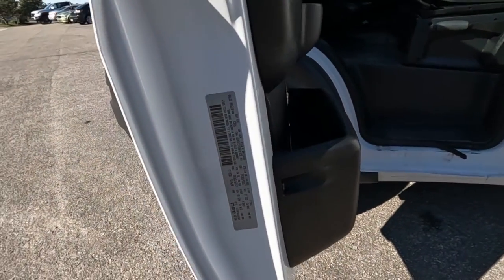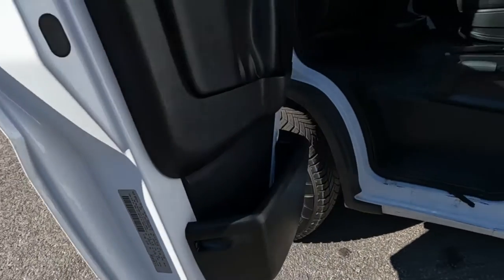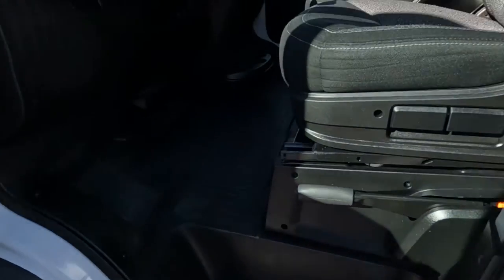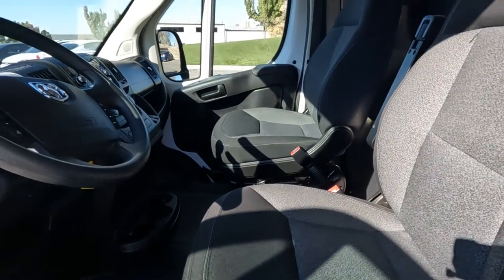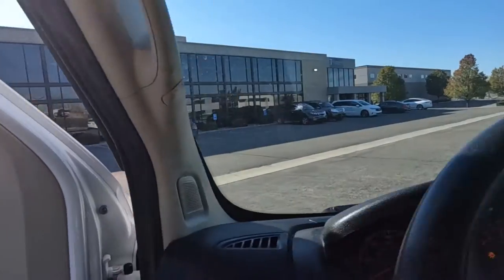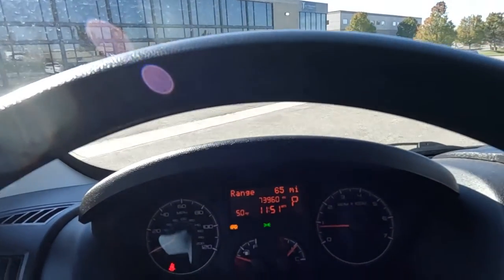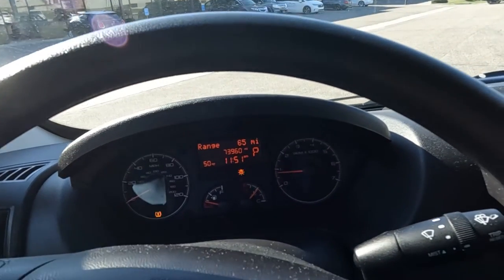Here's your VIN right here, of which 3497 are your last four digits. It does have the fabric seats, and coming down here you'll see it has 73,960 miles on this vehicle.